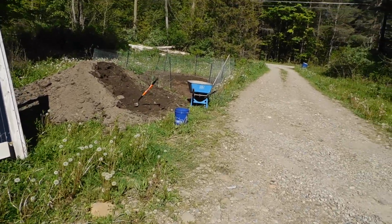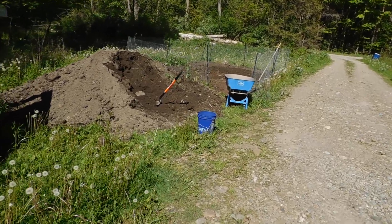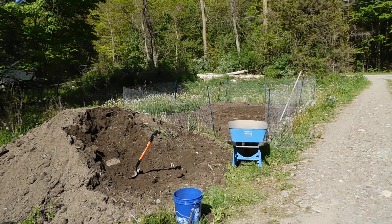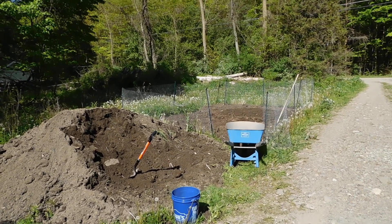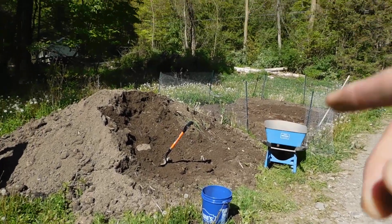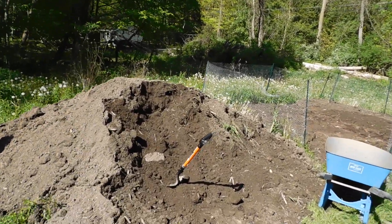Hey guys, PrepperNurse1 here. I'm actually doing a second video today because I was thinking about this and since it was fresh in my mind, I wanted to get it down on video for you guys. It's still the 20th of May. I've been working on the dirt here a little bit. I'll show you what I did so far.